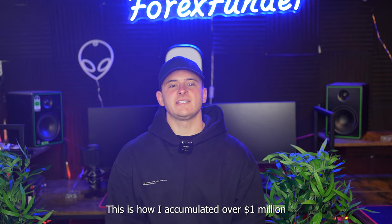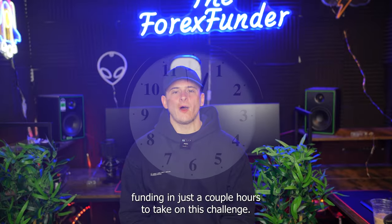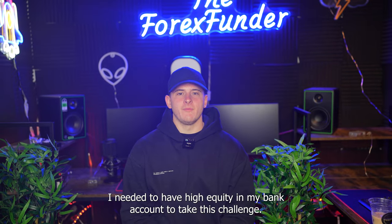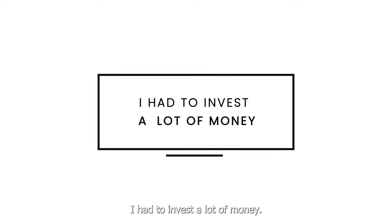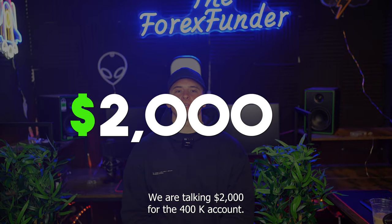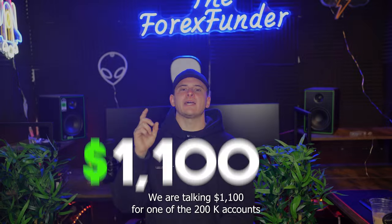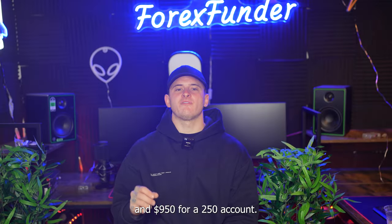This is how I accumulated over $1 million funding in just a couple hours. To take on this challenge, I needed to have high equity in my bank account. I had to invest a lot of money — $2,000 for the 400k account, $1,100 for one of the 200k accounts, and $950 for a 250k account.